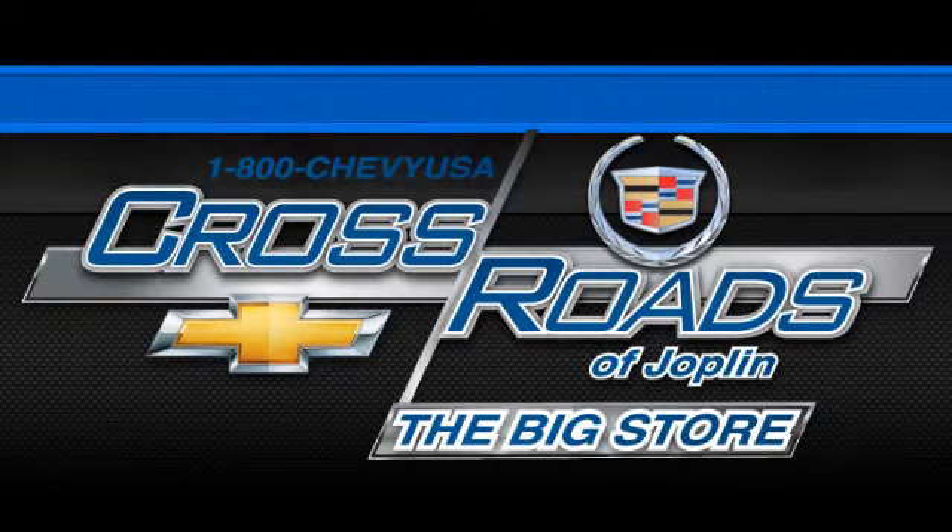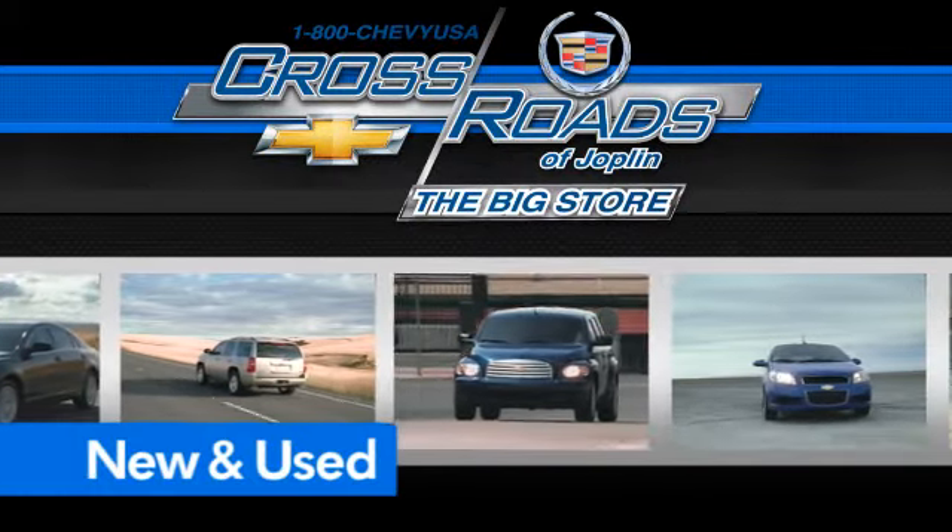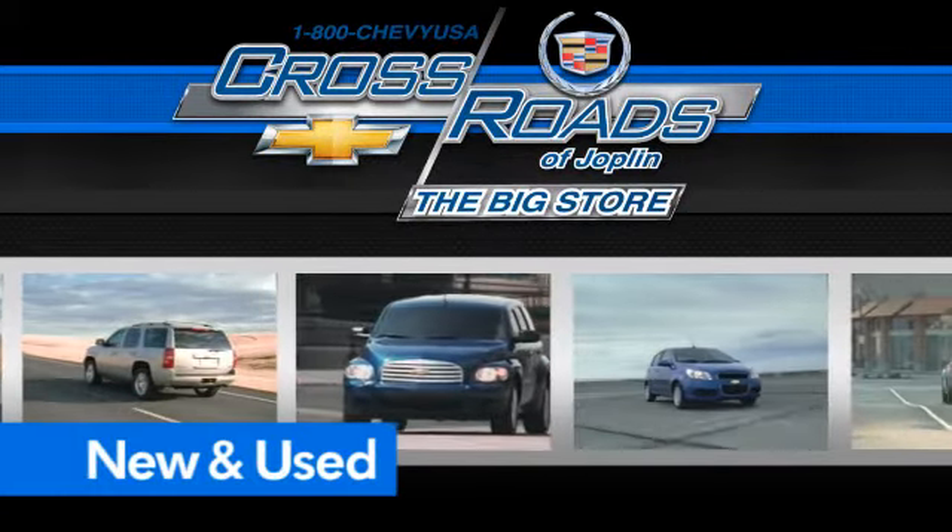Crossroad Chevrolet Cadillac — the big store — is the premier Joplin Chevrolet dealership to buy a new or used Chevy, like this one.